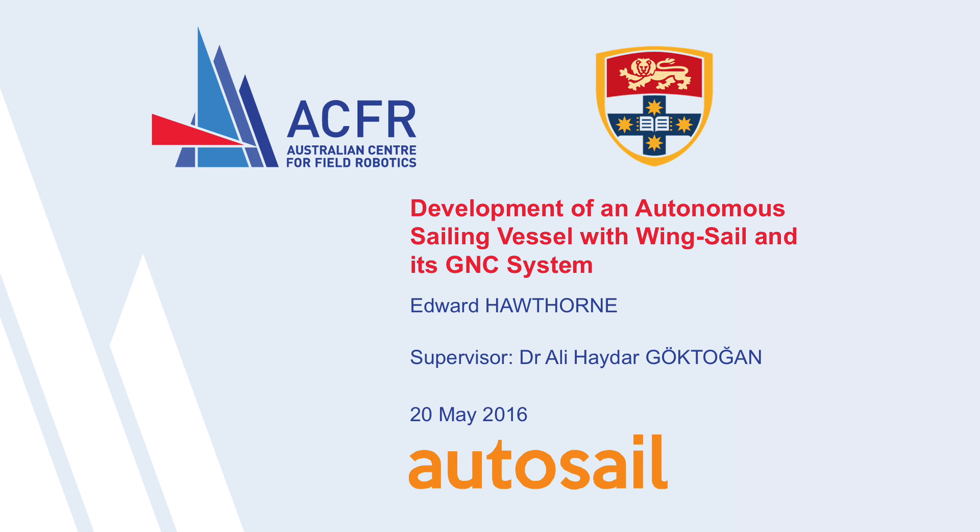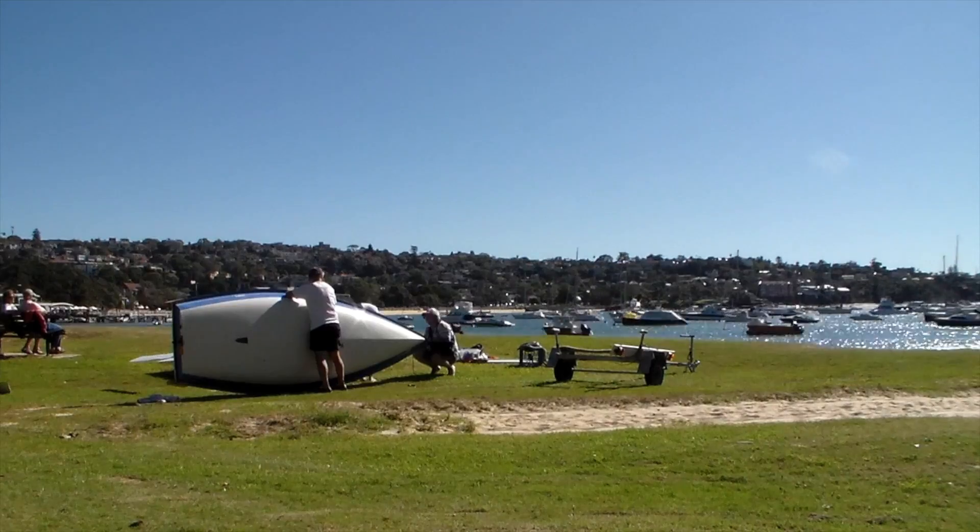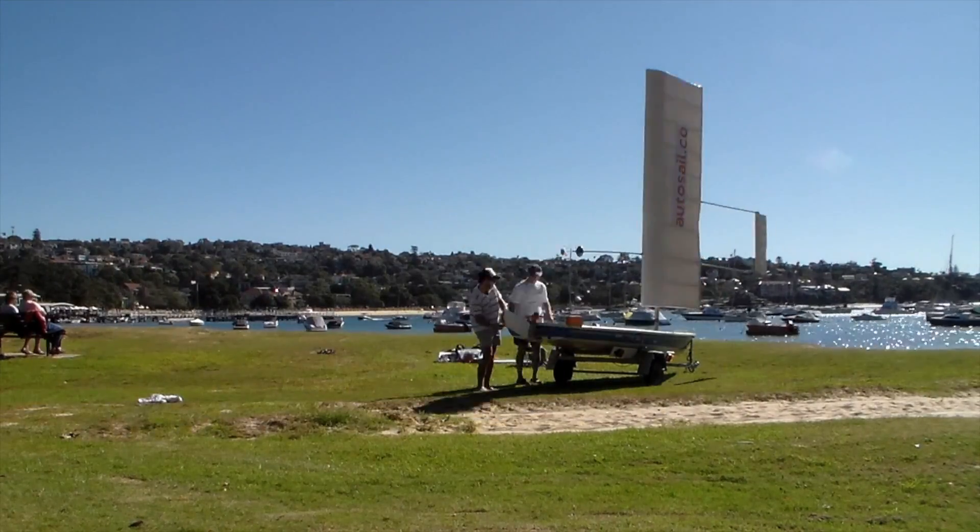They say a picture is worth a thousand words and a movie is worth a million, so I'm going to start with this brief video to provide a bit of context to my presentation.